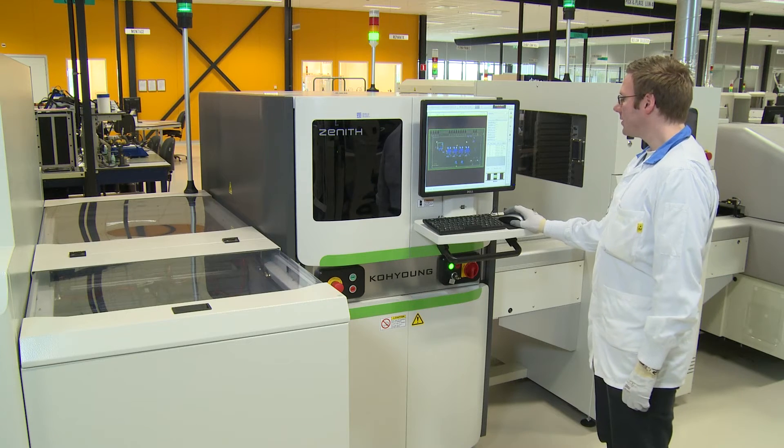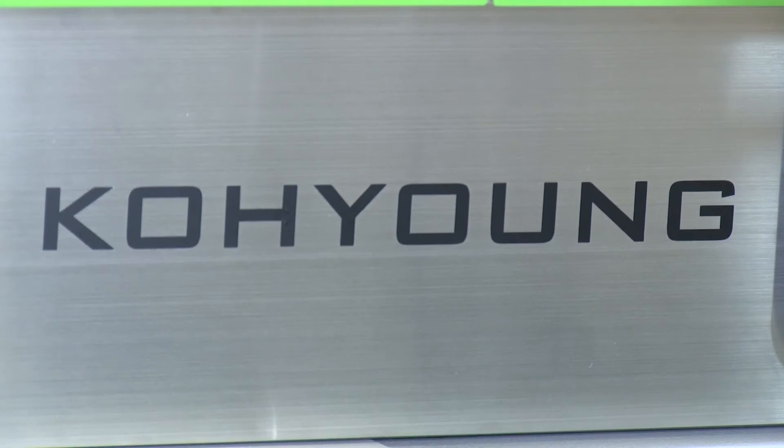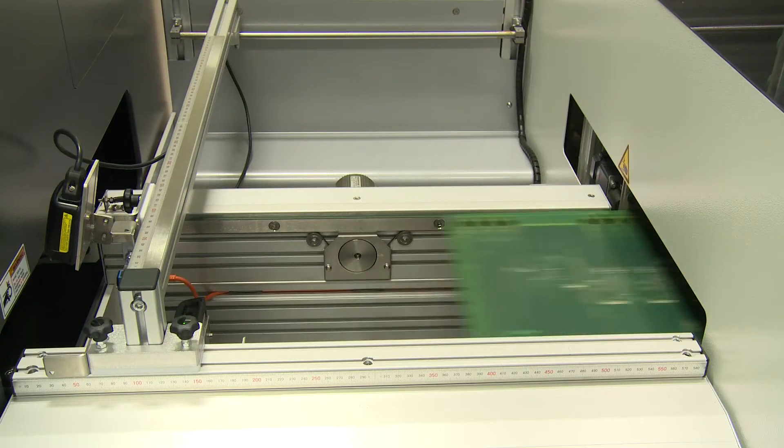The decision to choose Koh Young is that we are already familiar with the 3D SPI inspection system of Koh Young. Another philosophy of our company is we want to deal with one company. So we now have 3D SPI and 3D AOI, making it very easy to deal with one company.